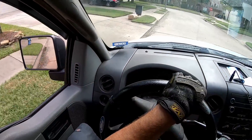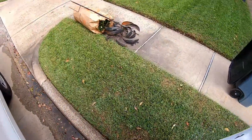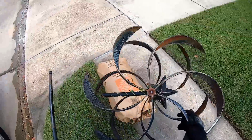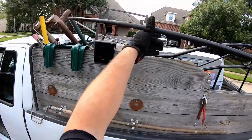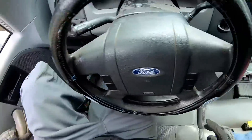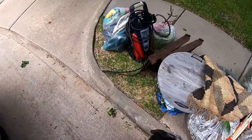All right, I saw something right here — looks like a yard windmill that is no longer windmilling. It's not happening. That's all right, we'll recycle you and turn you into some safety pins or something.